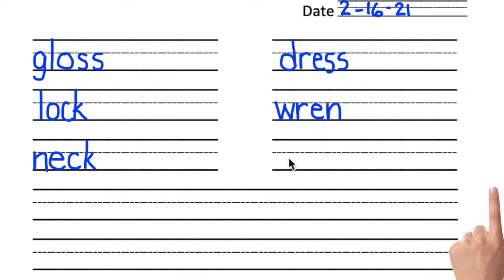Below the word wren, we're going to write the word flame. I hear a long A. The blend is F-L. Then A. Then M. What makes the A say A? A bossy E. F-L-A-M-E. Flame.